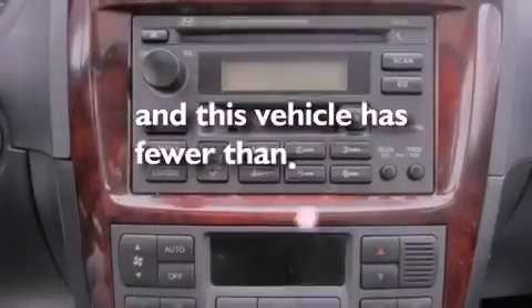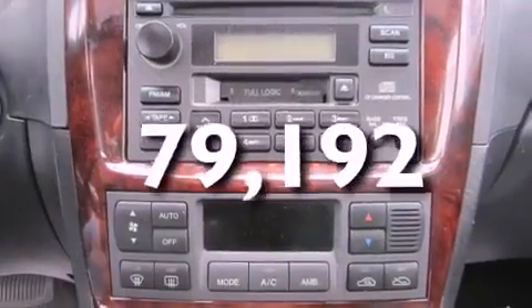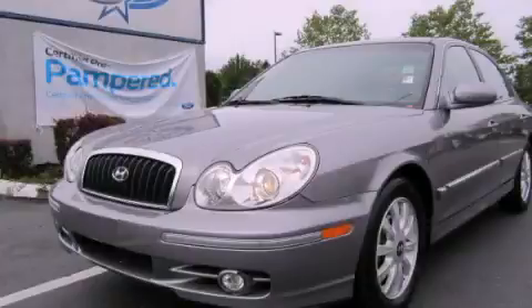This vehicle has fewer than 80,000 miles on the odometer. Please call us today for more information on this great vehicle.